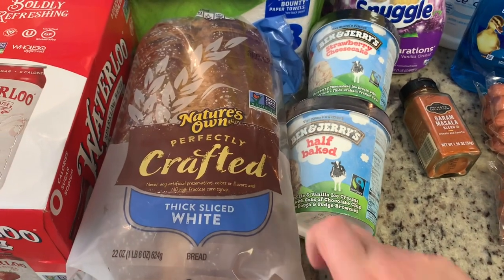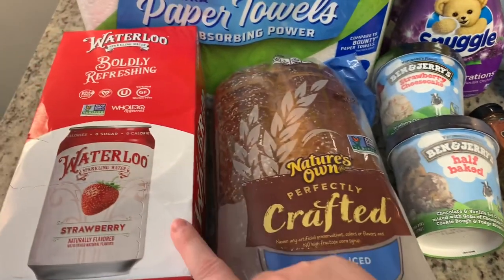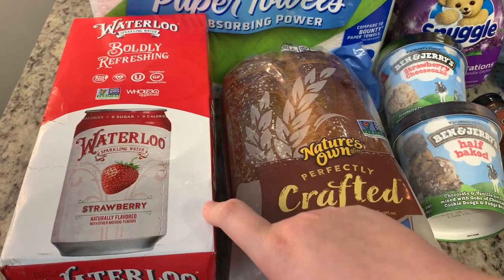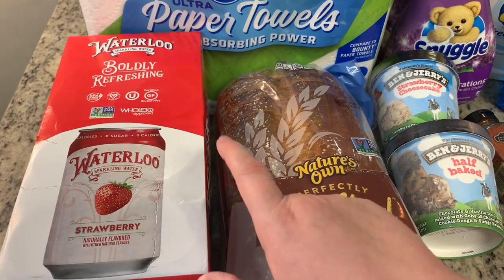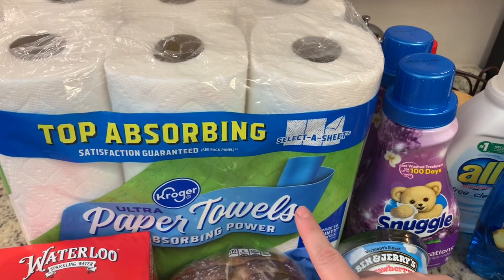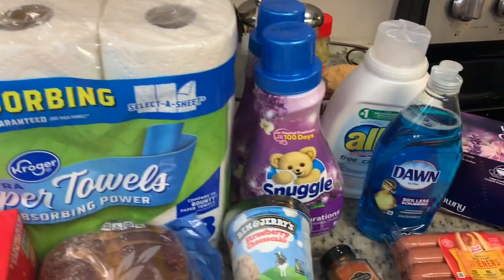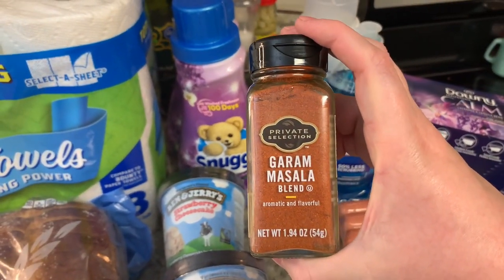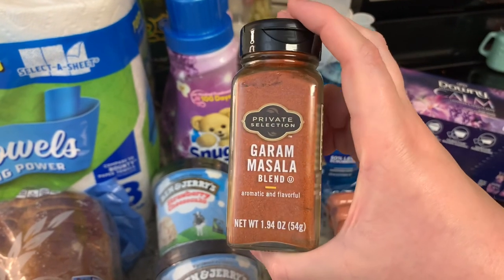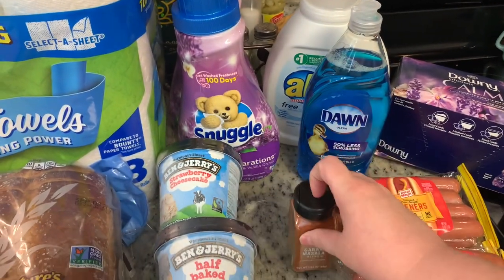I got the Half Baked and Strawberry Cheesecake flavors to try. This Nature's Own perfectly crafted thick sliced white bread ended up being about $1.99 with the sale price and the dollar off — we've had it before and it was really good. This Waterloo strawberry sparkling water wasn't part of the pick-five sale but was on sale with a digital coupon for about $1.99 — my husband loves sparkling water so I got it for him to try. The Kroger paper towels weren't on sale but I like them — about $6 for six nice-sized selective-sheets rolls, good quality. Finally, Walmart doesn't carry this item I need for a butter chicken recipe I saw, so I grabbed it at Kroger while it was on sale for around $3.